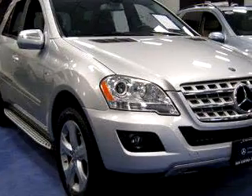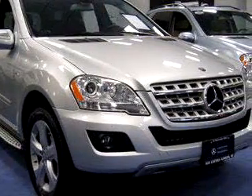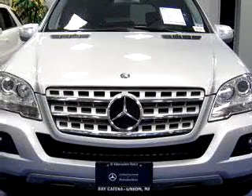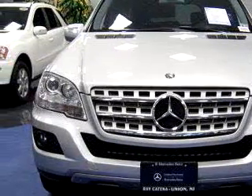Imagine driving this Iridium Silver 09 Mercedes-Benz 320 Bluetech, equipped with a six-cylinder engine and an automatic transmission, with 19,902 miles.